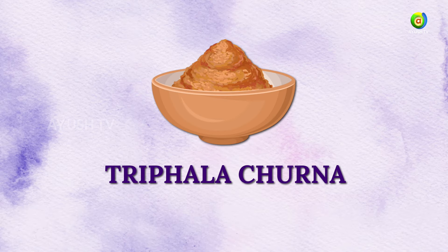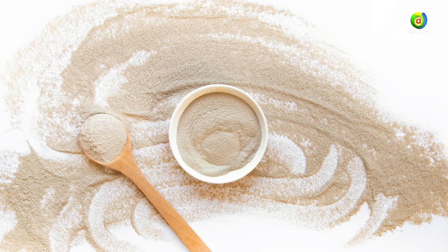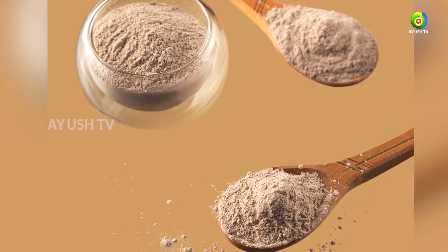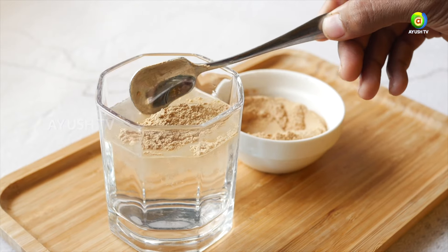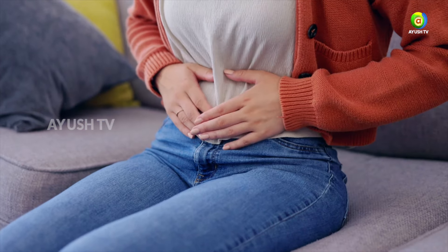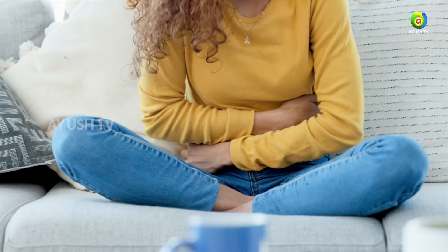Triphala churna for menstrual support: the recommended dosage is one to two teaspoons of triphala churna taken with warm water once or twice daily. Triphala can help regulate the menstrual cycle, relieve cramps and bloating, and promote overall reproductive health.